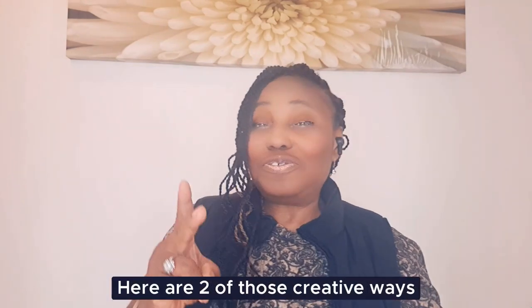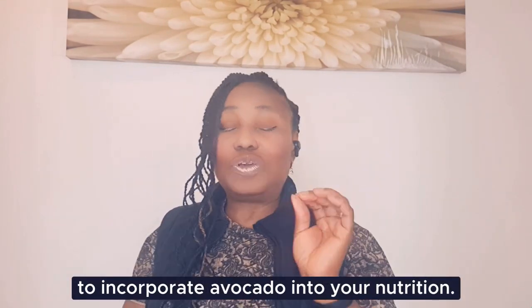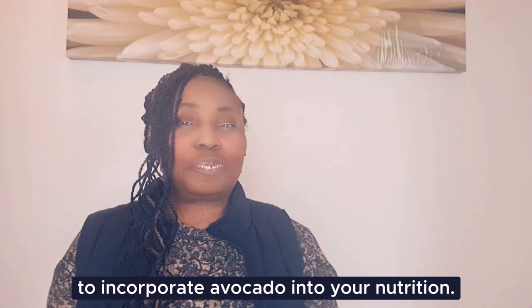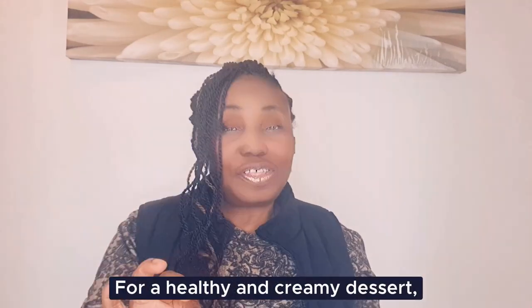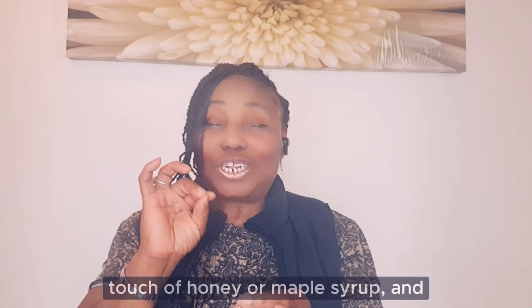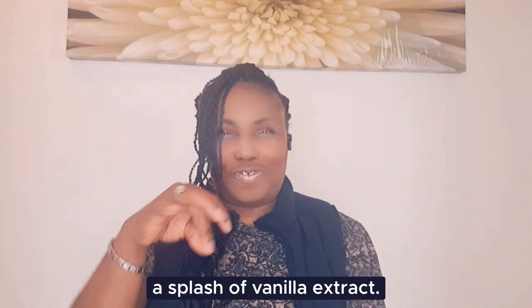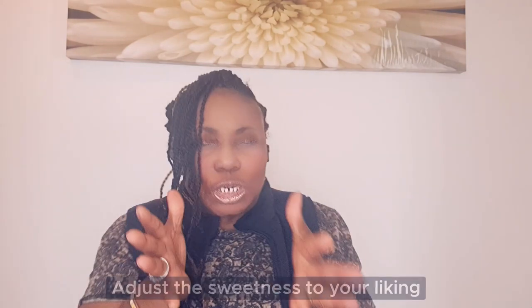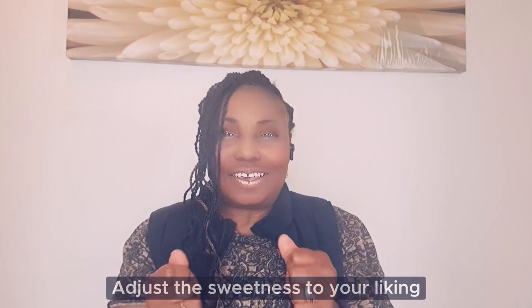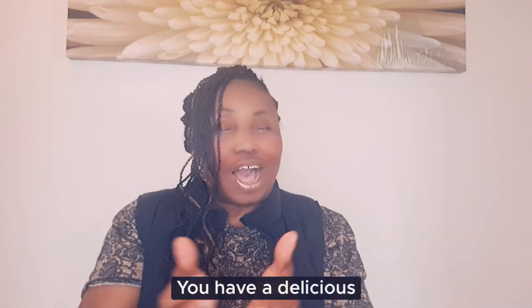Here are two creative ways to incorporate avocado into your nutrition. Avocado chocolate mousse: for a healthy and creamy dessert, blend ripe avocado with cocoa powder, a touch of honey or maple syrup, and a splash of vanilla extract. Adjust the sweetness to your liking and chill it for a few hours — you will have a delicious guilt-free chocolate mousse.